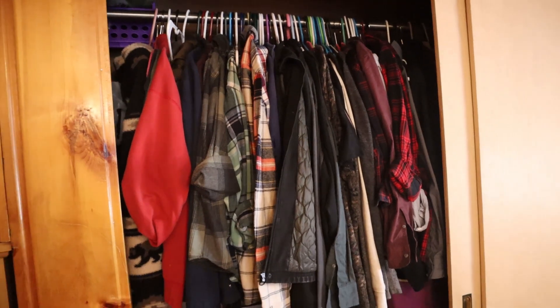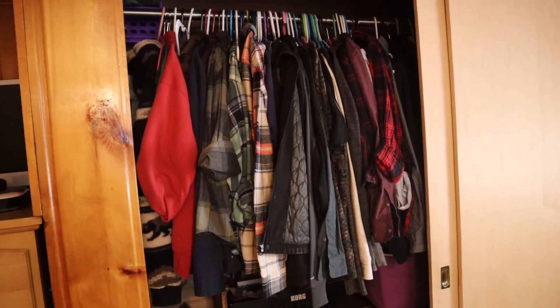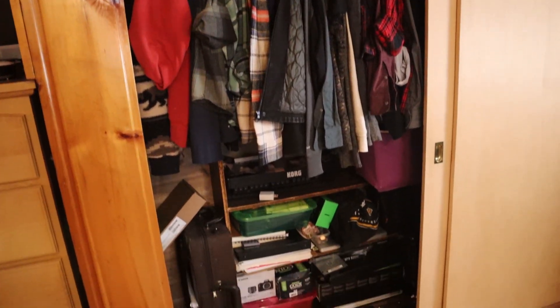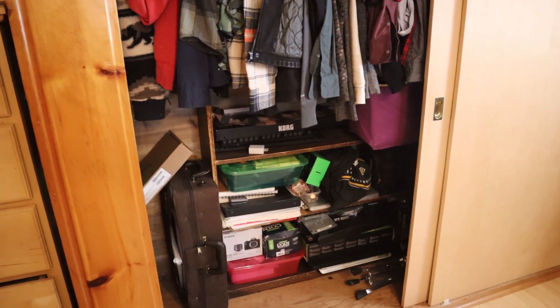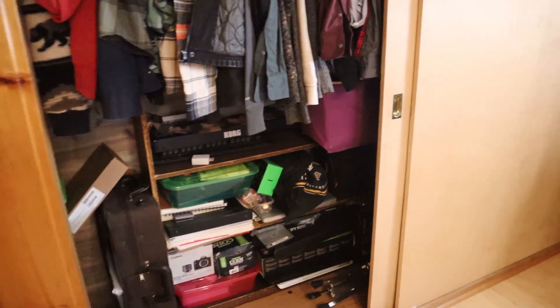If you've been watching my channel for a while, you may know that I refer to this room as the side room and its main purpose is to act as a catch-all room. Because of that, this room has pretty much been the bane of my existence trying to keep it decluttered and think of a proper use for it. Now that Jose will be working in IT, he actually needs a home office and so that's what this room is going to become.